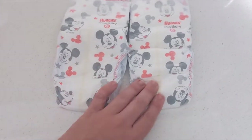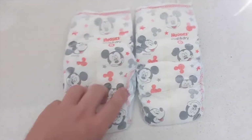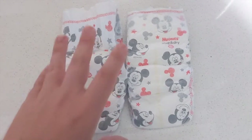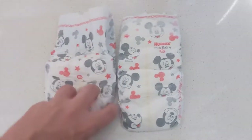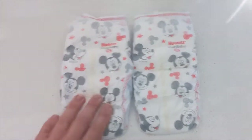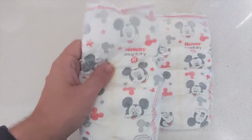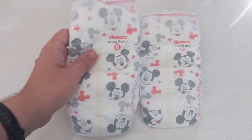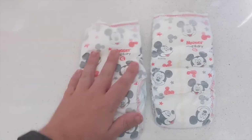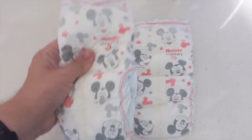These are the Snug and Dry — all the same design, with red trim and a little waistband with Mickey and tape landing zones. Comparing to a couple years ago, these are a little sturdier and more flexible than the 2015–16 versions, so they're moving in the right direction. They're certainly cheaper than Little Movers or Special Delivery, and they're a name brand — not the same as Walmart's Parent's Choice or a Family Dollar brand. They're still giving you Huggies performance for a little bit less, so definitely something to check out.